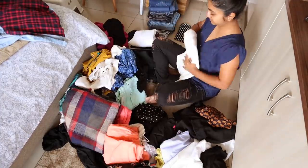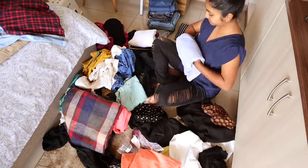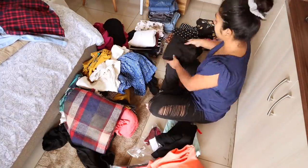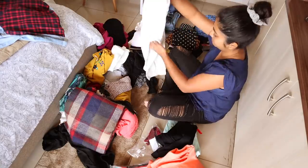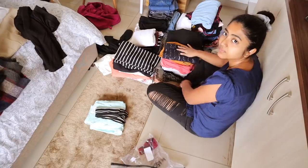Only keeping the clothes we really wear and giving away the rest is the first step to an elegant wardrobe. I know it pains a lot — it did to me too. However, the result would be worth the pain, I promise. All done.